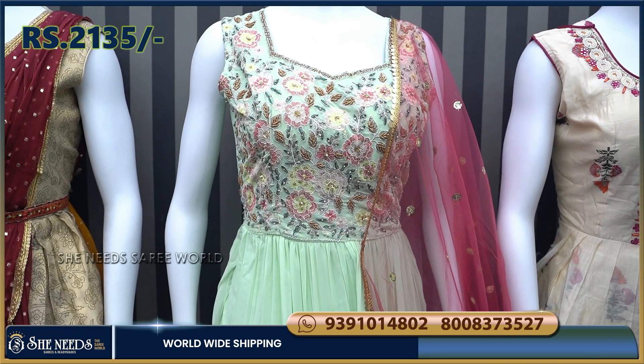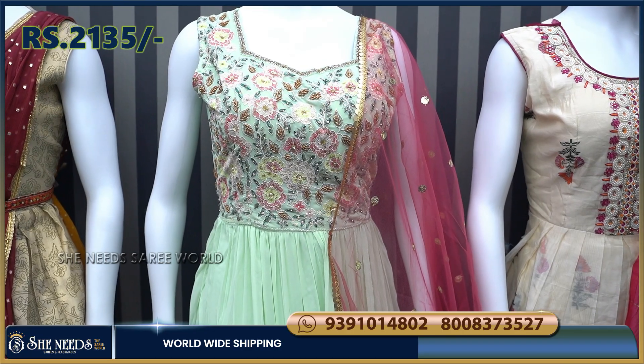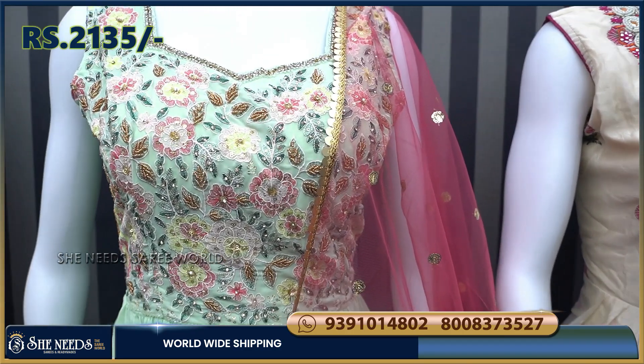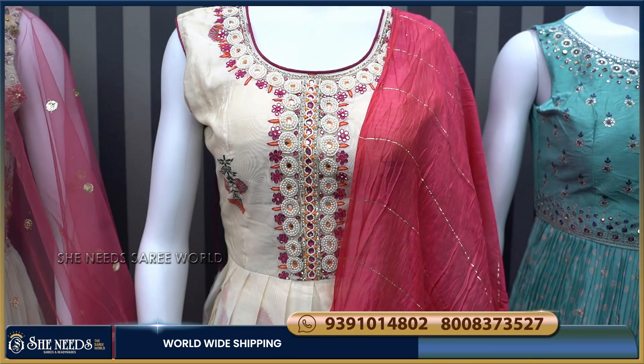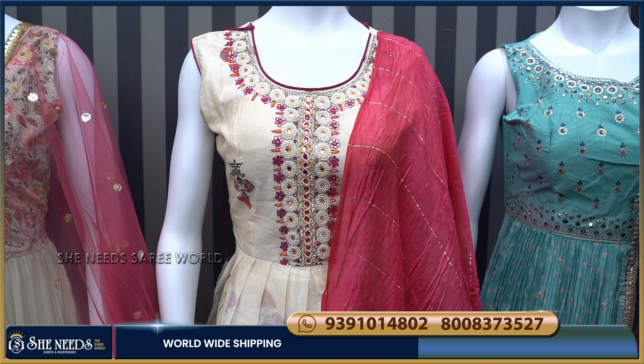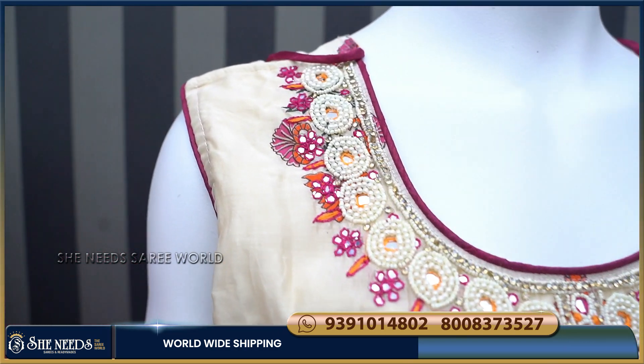It is only ₹2,135 — a very reasonable price. We have it available in the main branches. Also available in cream color combination.